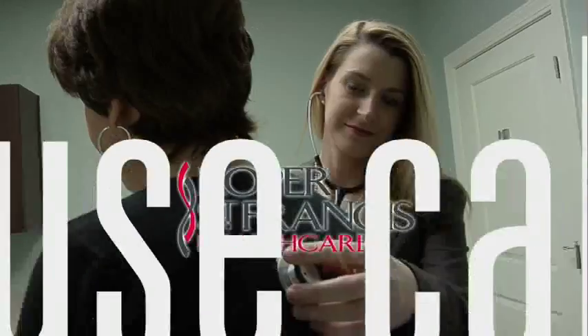Roper St. Francis HealthCare's House Calls TV. When high dose radiation is needed for cancer patients, Roper St. Francis has advanced technology that offers faster treatment and more precision. Dr. Mary Decker explains.